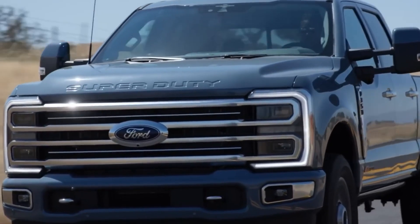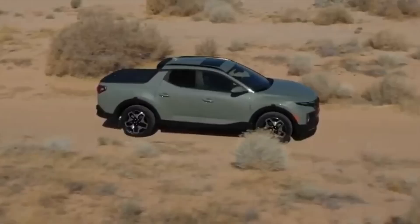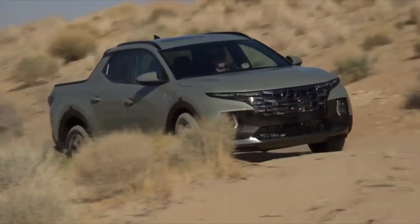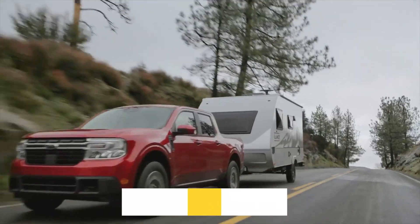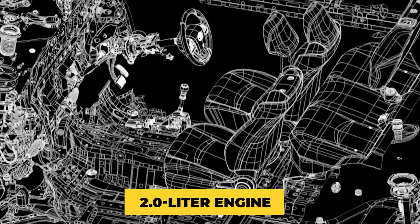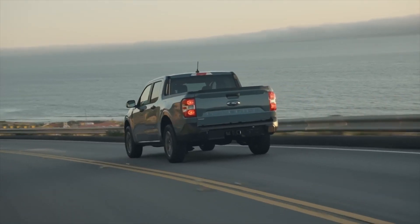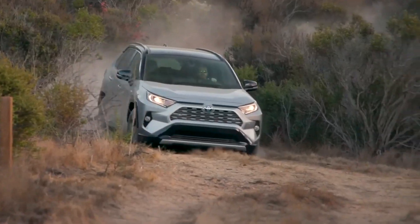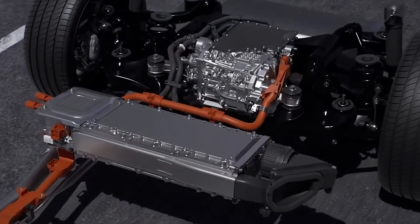Let's talk about performance. The Toyota Stout is likely to offer a hybrid or even a fully electric powertrain option. It could utilize Toyota's renowned hybrid technology or introduce an all-electric drivetrain for eco-conscious consumers. The Maverick, on the other hand, currently offers two engine options: a standard 2.5-liter hybrid engine with 191 horsepower and a turbocharged 2.0-liter engine with 250 horsepower. Even though the Maverick's powertrains provide decent performance, until we have official details from Toyota, it's still speculation.